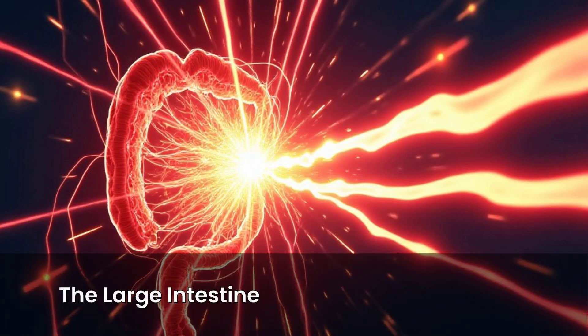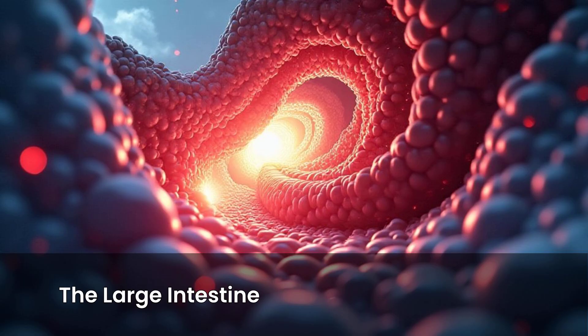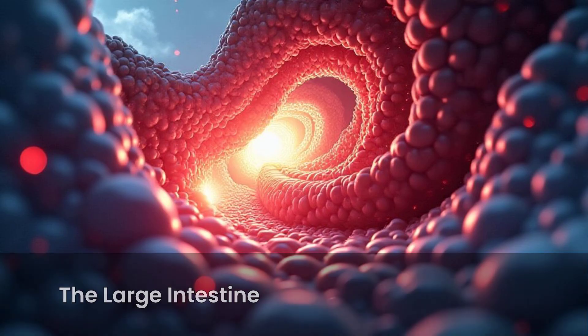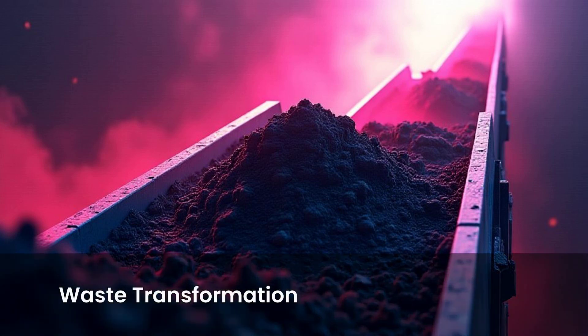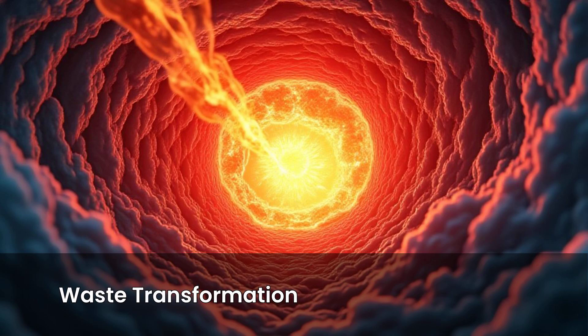What's left after the small intestine moves into the large intestine. This part is shorter but wider. Its main job is to soak up water and electrolytes. This process turns the remaining waste into a more solid form. Good bacteria live here and help break down some things your body couldn't, producing some vitamins too.